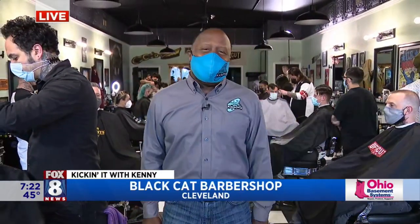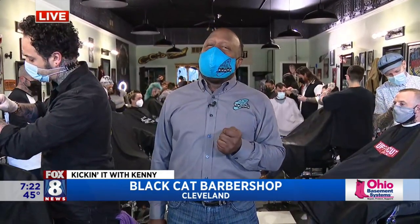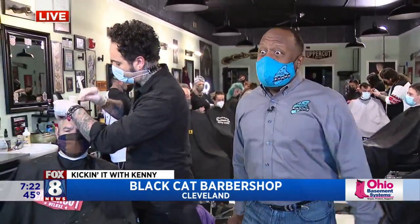We are here at the Black Cat Barbershop in the Gordon Square Arts District, having a great time. We have some barbers working really hard, giving you guys some really cool cuts. Let's see what's happening.